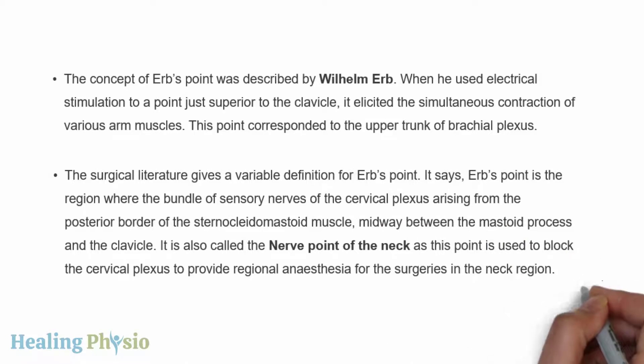The surgical literature gives a variable definition for Erb's point. It describes Erb's point as the region where the bundle of sensory nerves of the cervical plexus arise from the posterior border of the sternocleidomastoid muscle, midway between the mastoid process and the clavicle. It is also called the nerve point of the neck, as this point is used to block the cervical plexus to provide regional anesthesia for surgeries in the neck region.